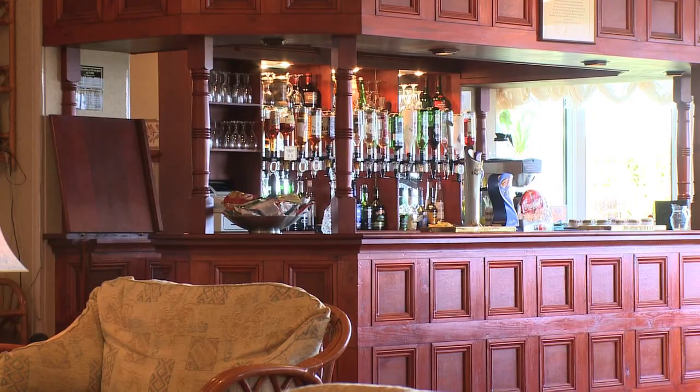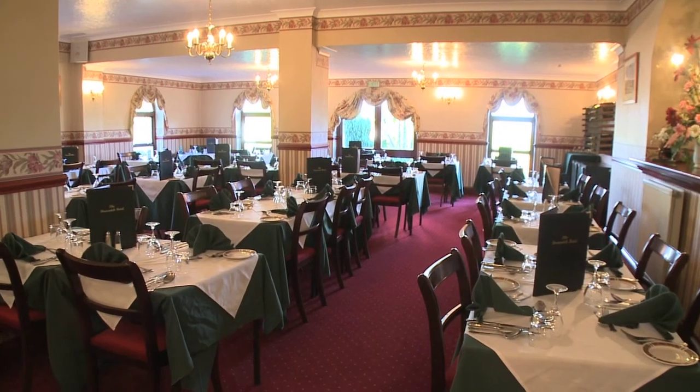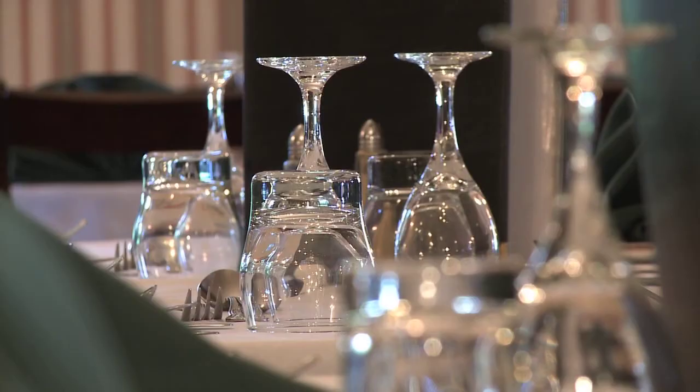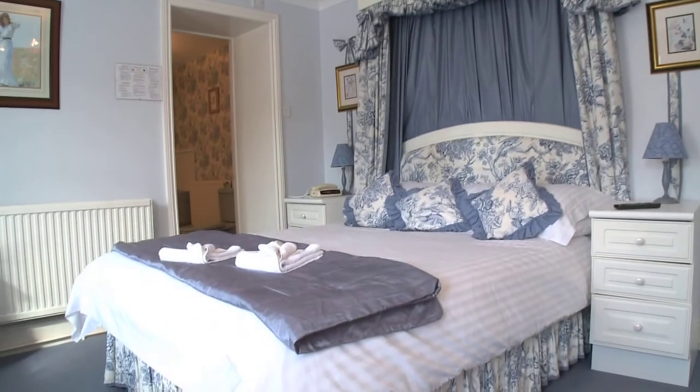Relax in the welcoming bar lounge. Savour the delights of the Brunswick's quality cuisine. And rest assured, our beautiful bedrooms are en suite with colour TVs.